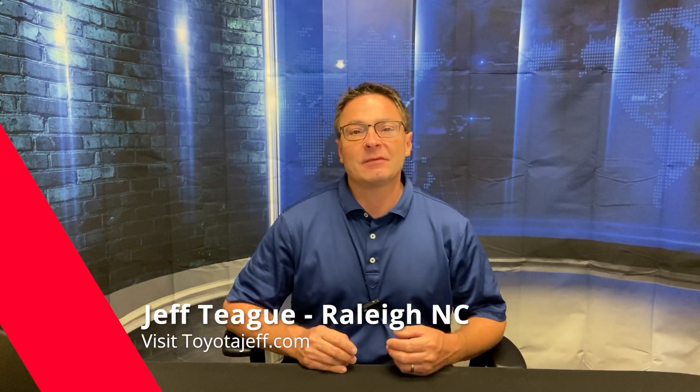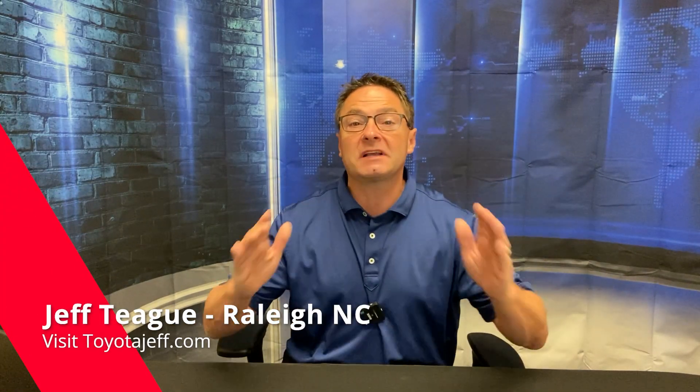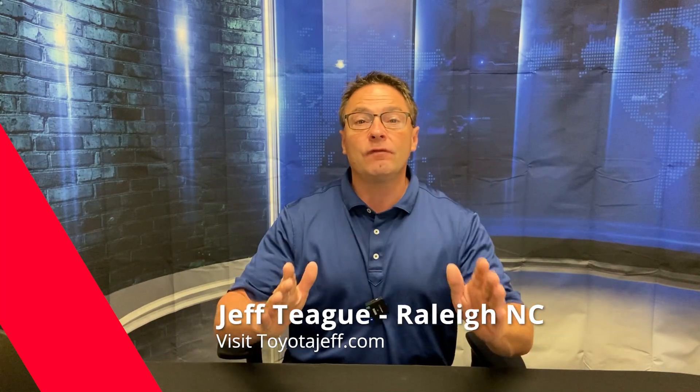What's up everyone? I am Jeff Teague. I'm in Raleigh, North Carolina and I am so excited to tell you that the new 4Runner TRD Sport is here.